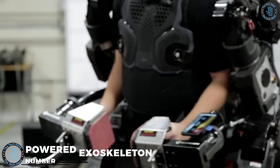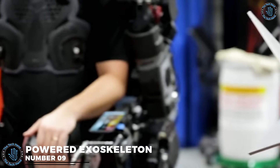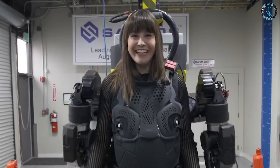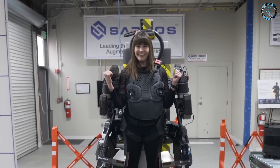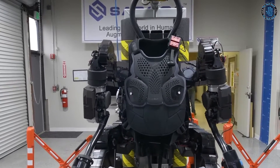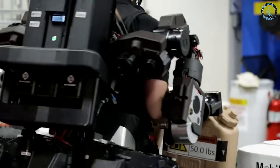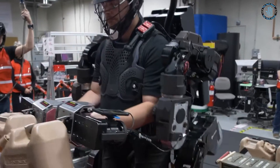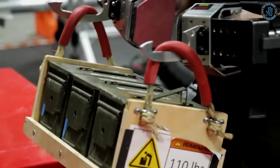Number 9: Powered Exoskeleton. A powered exoskeleton, also known as a powered suit, is a wearable device that provides support and assistance to the user's movements, increasing strength, speed, and endurance. The device typically consists of a wearable frame, motor sensors, and control system, all powered by a battery pack. Powered exoskeletons have a range of potential applications, including in military, industrial, medical, and rehabilitation settings.